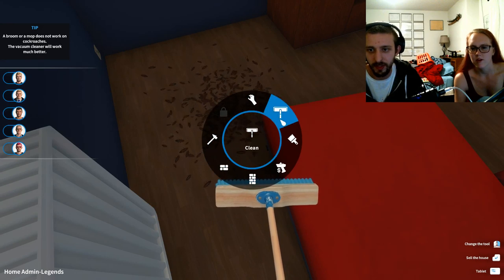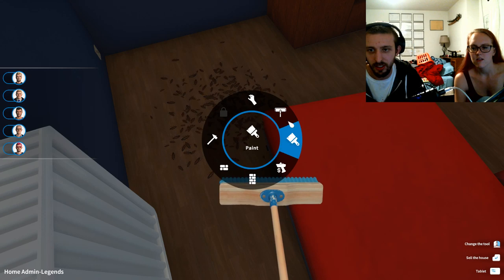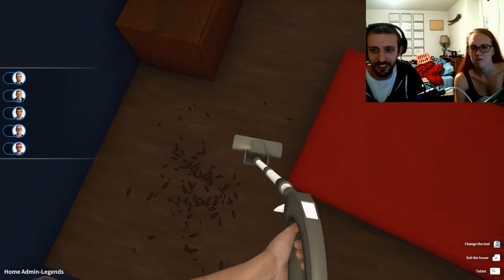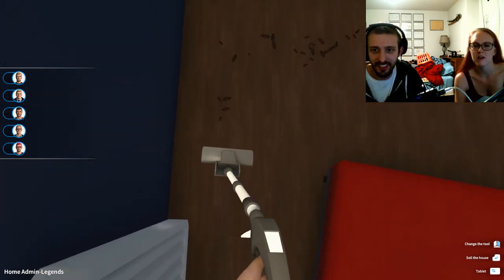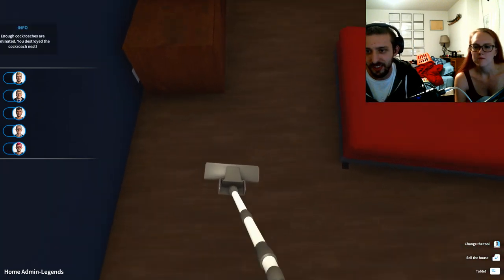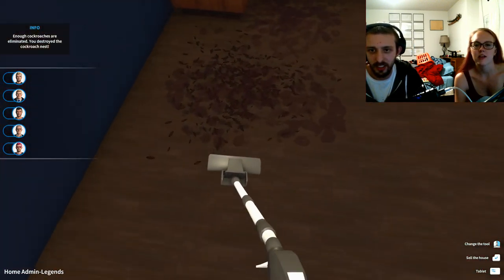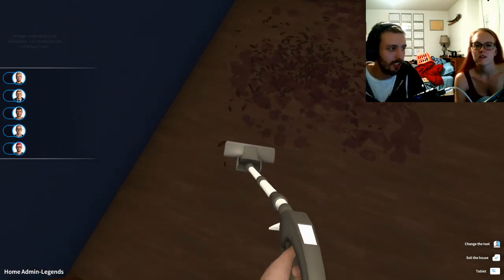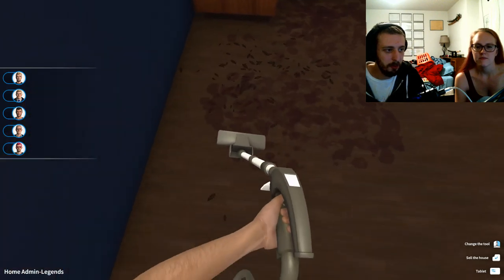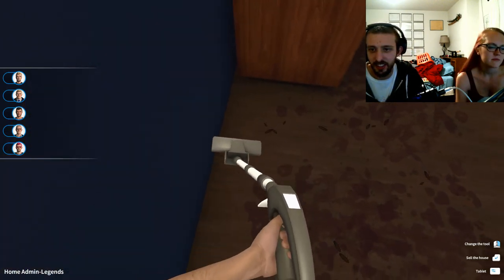Wait — I've got a vacuum! Let's vacuum up all the roaches. Ew, oh man, that is disgusting — I hate roaches. You destroyed the nest! I've got to get the rest of these guys over here too.